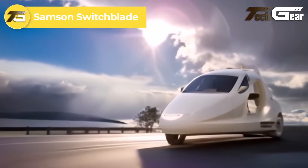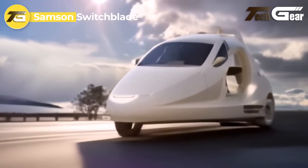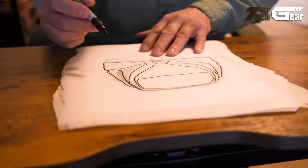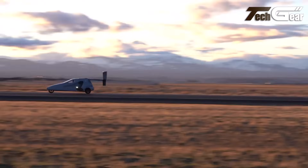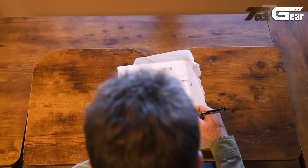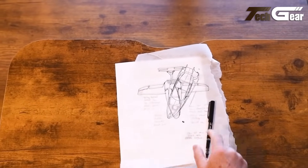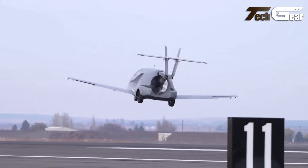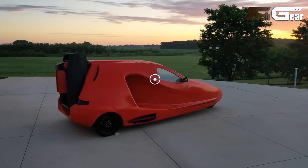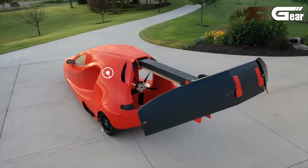The Samson Switchblade is a pioneering flying car that seamlessly transitions between road driving and aerial flight. In driving mode, it measures 4,300 millimeters in length, 2,300 millimeters in width, and 1,200 millimeters in height, with a maximum takeoff weight of 1,000 kilograms. It is powered by a 1.6-liter, three-cylinder liquid-cooled engine producing 190 horsepower, enabling a top speed of 125 miles per hour (201 kilometers per hour) on the road. The driving range is approximately 450 miles (724 kilometers).